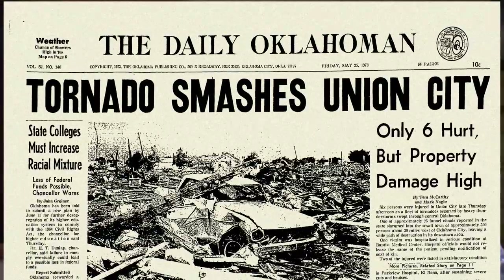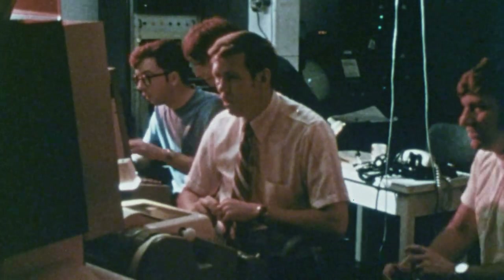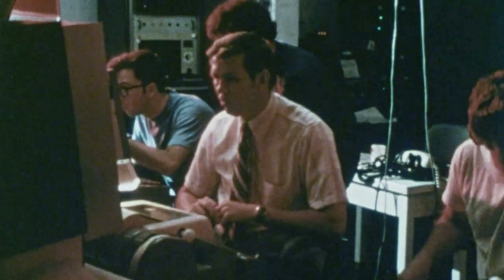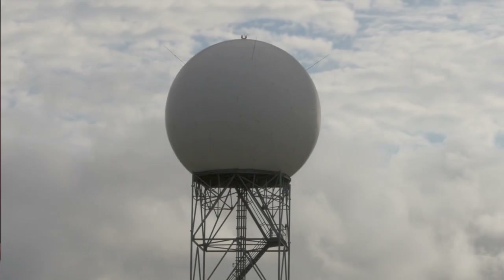The data collection at Union City and other events like it that followed, along with the further development of Doppler and the displays, all suggested that operational capability was important and could be used. That led to testing something called the Joint Doppler Operational Project in the late 70s. All of those steps were the forerunners of the NEXRAD program and all the weather radars we have around the country now.